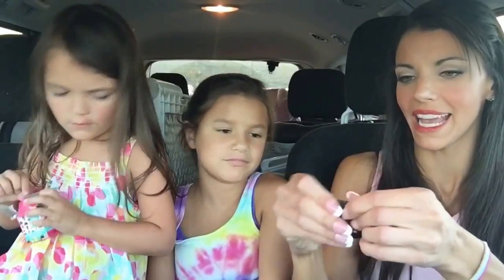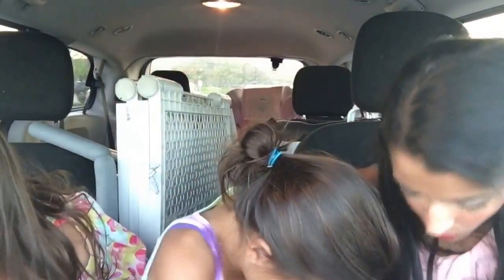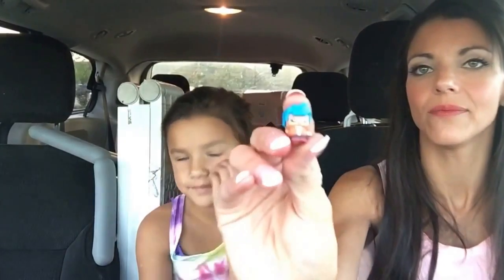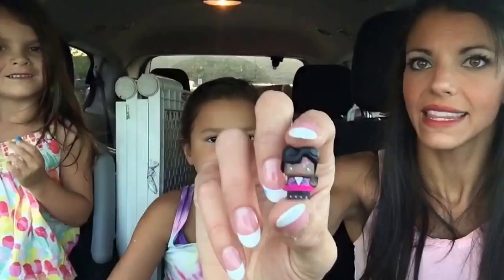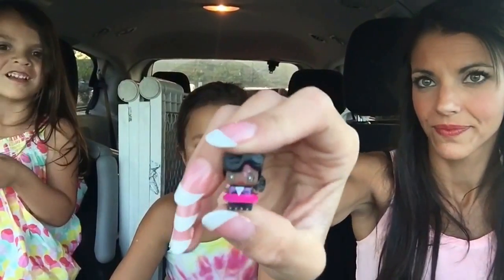Lyla, I'm going to pour them into my hand. Remember everybody, when you are opening Mini Mixi-Qs, it is terribly important that you're careful because the pieces are very, very small. Lyla's first one that she got is Gamer Boy — he is an Everyday and he is part of the Smart Collection. And this is Equation Girl — she is also part of the Smart Collection.